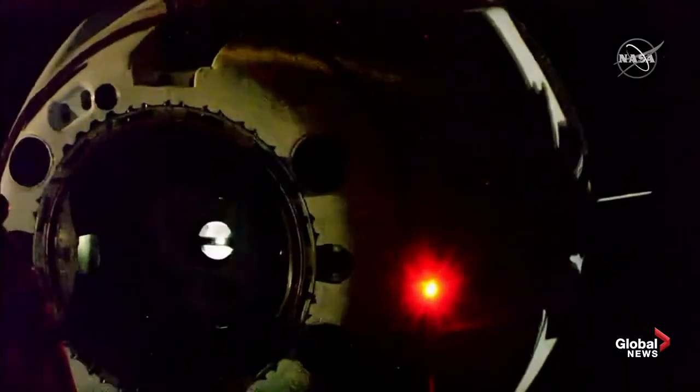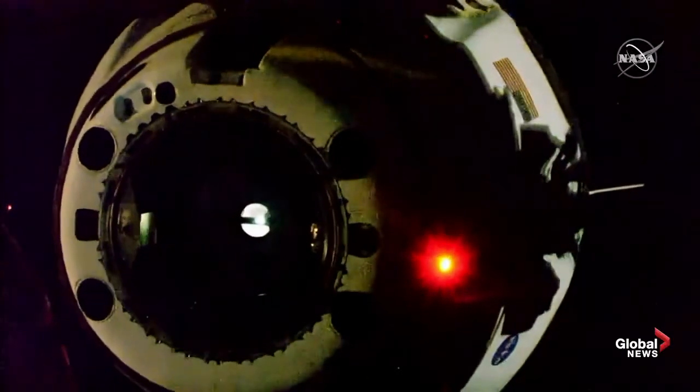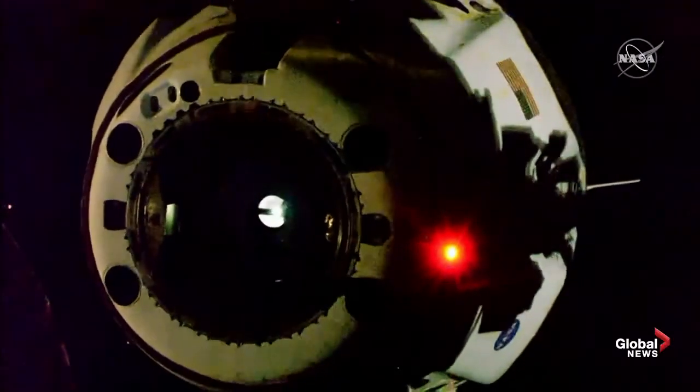Dragon SpaceX: all hooks open and nominal. All hooks open. Dragon departing. Dragon SpaceX separation confirmed. Great burns — physical separation at 4:35 PM Pacific.